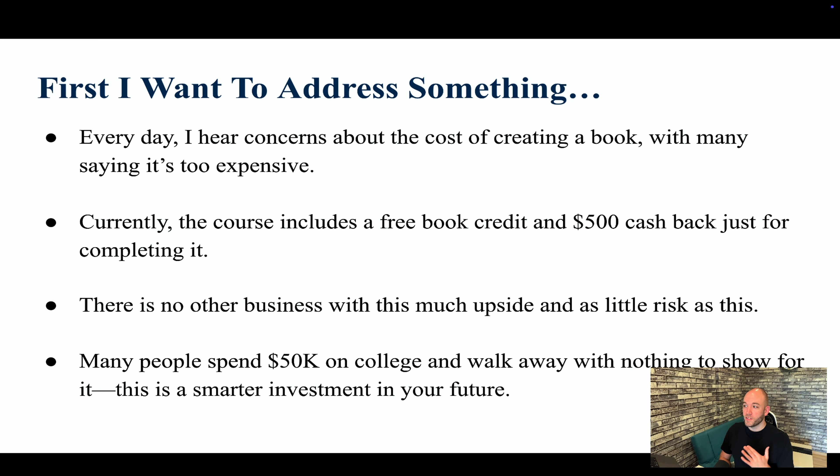There is no other business with this much upside and as little risk. Imagine starting a brick-and-mortar store or a coffee shop — there's the lease, insurance, employees, supplies, and you'll probably have to work in it full time just to make any money. That's thousands of dollars and extremely high risk. Whereas we're spending quite a small amount of money to create something that makes passive income for the rest of our lives and pays for itself completely, quite often within a couple of months.